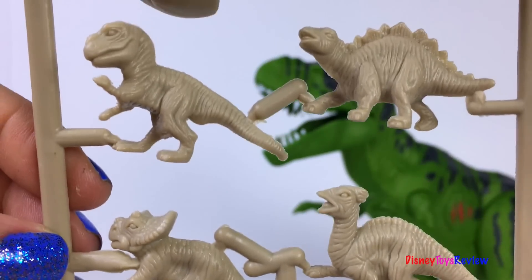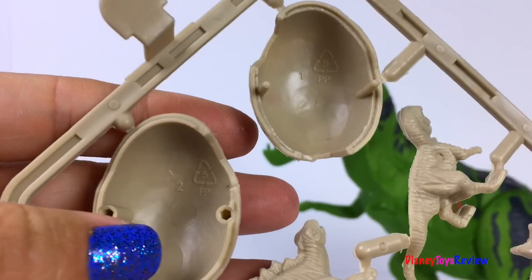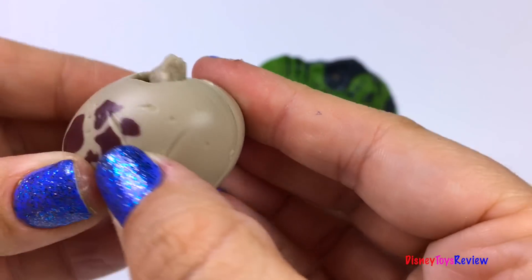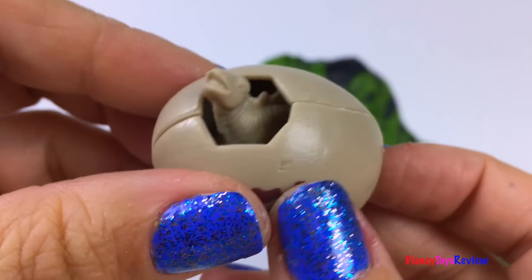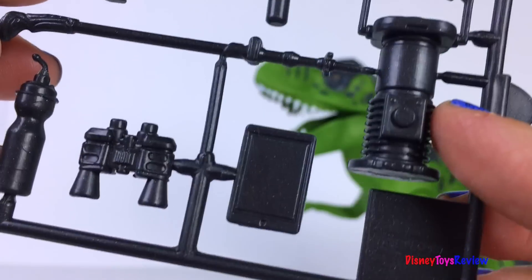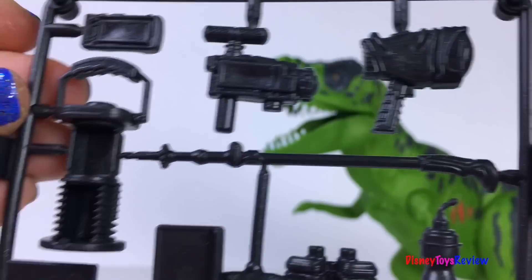We have some baby dinosaurs — look, there's a Stegosaurus, a T-Rex, and a Triceratops — oh so fun! And we even have a dinosaur egg. Let's see if one of our baby dinosaurs will fit inside the egg. Oh so cute — his head sticks out and so does his tail, but it does fit inside. We also have lots of different tools: a video camera, a regular camera, a lantern, a tablet, binoculars, and a water bottle.